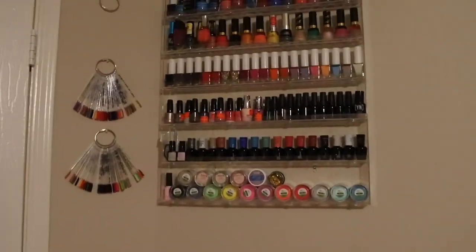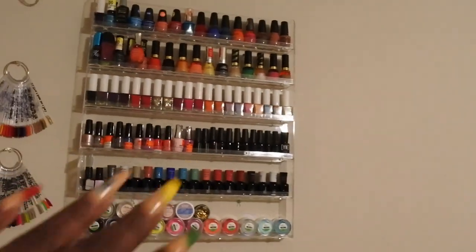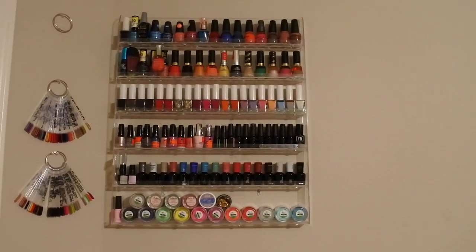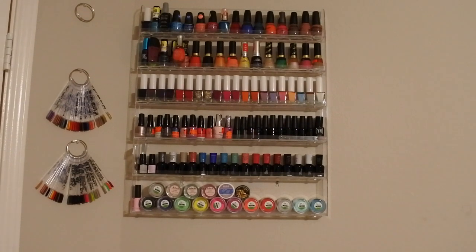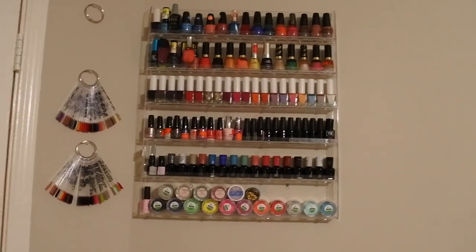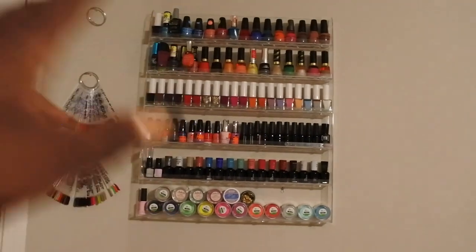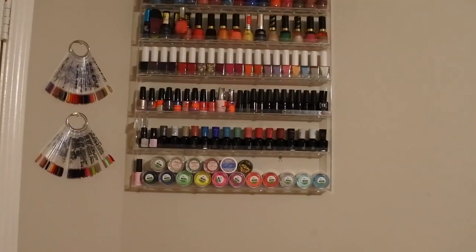Over here you can see my gel polishes, regular polish, and a couple of my dip powders. This is where I started with nail polishes and dip powders, but I'm actually getting ready to revamp this as well because I'm slowly transitioning to strictly using gel polishes — I just find they work better and are easier. I don't know what to do with my regular polishes; I think I want to find a women's shelter to donate them to. Most of them I've never even used — I went on a frenzy purchasing nail polishes like crazy.